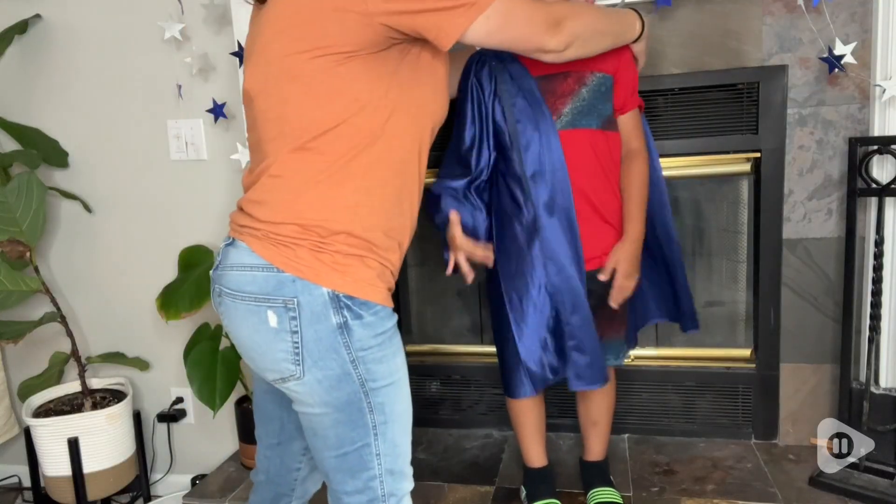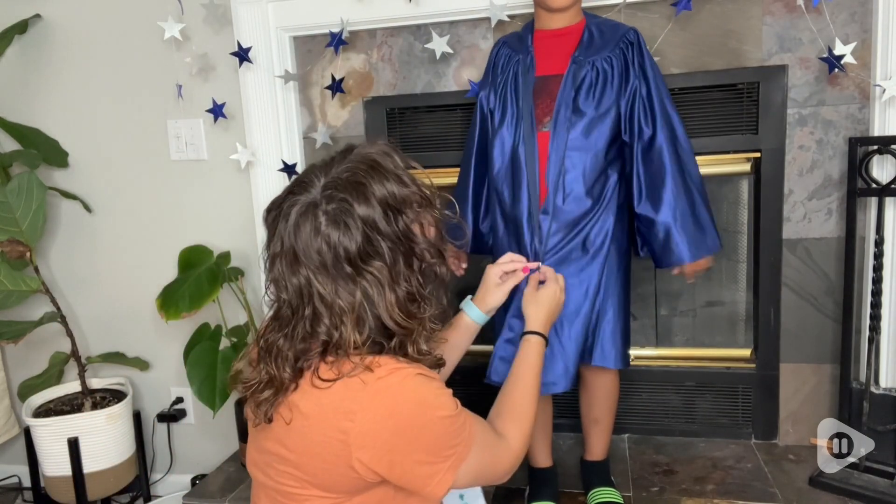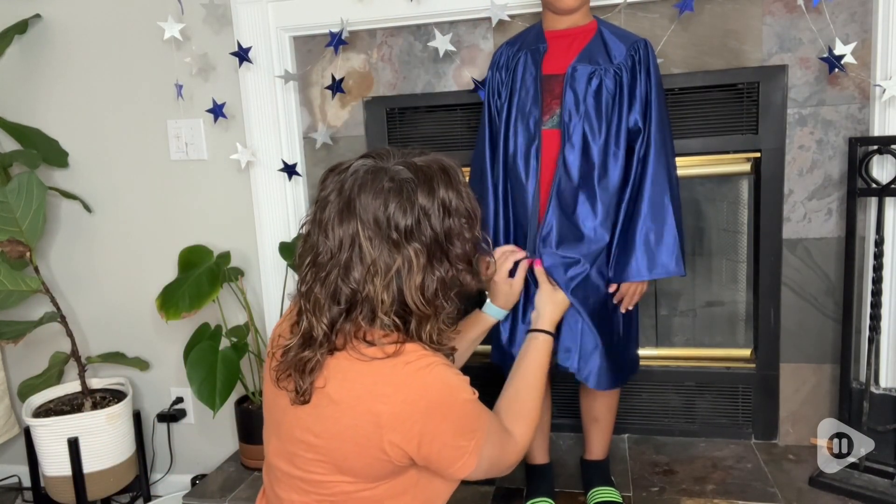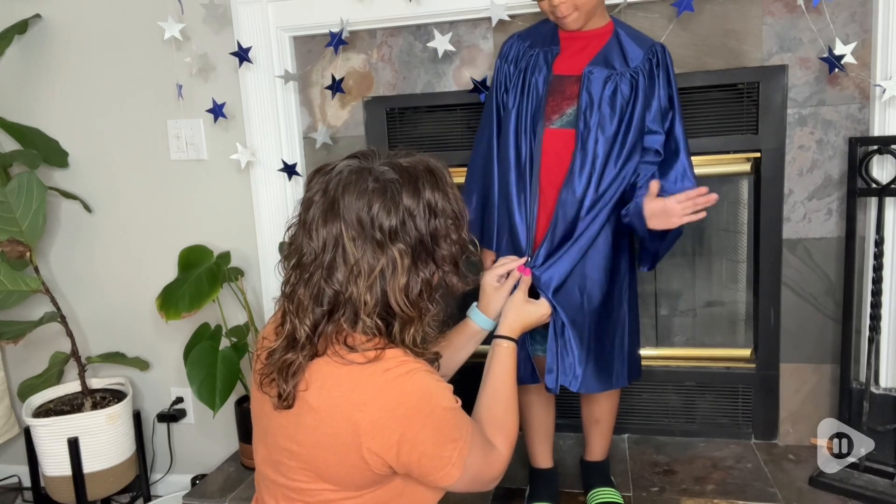My son graduated kindergarten — it's official. He's a first grader, and for his graduation, we got him this super adorable cap and gown set from Graduation Mall.